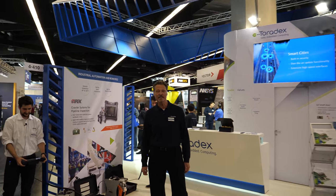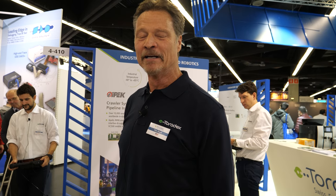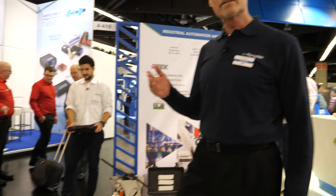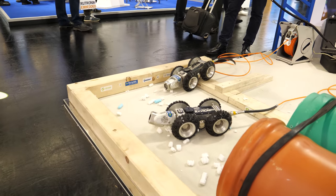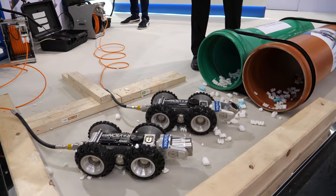Hi, I'm Tim Boyd and we're at Embedded World 2020 at the Toradex booth. We're demonstrating the IMX-6 on our Apollos module with our customer's product, IPEC, and the system crawler.